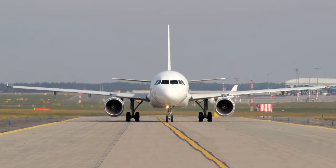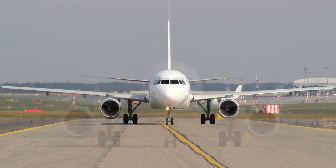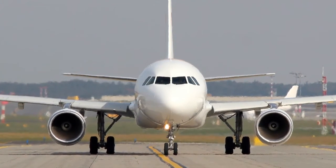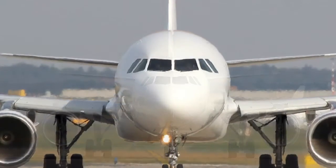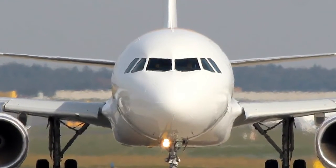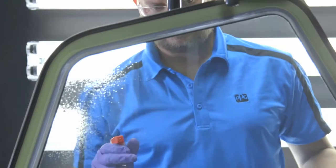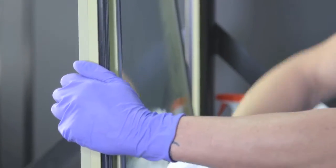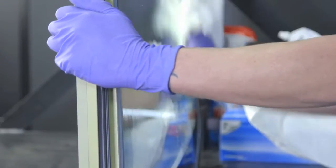PPG is a leading supplier of the flight deck windows for the Airbus A320 family of airplanes. We manufacture and sell flight deck windows for aircraft production and aftermarket replacements. Since 1990, PPG has shipped more than 30,000 new flight deck windows to Airbus and our global customers for the family of A320 airplanes.